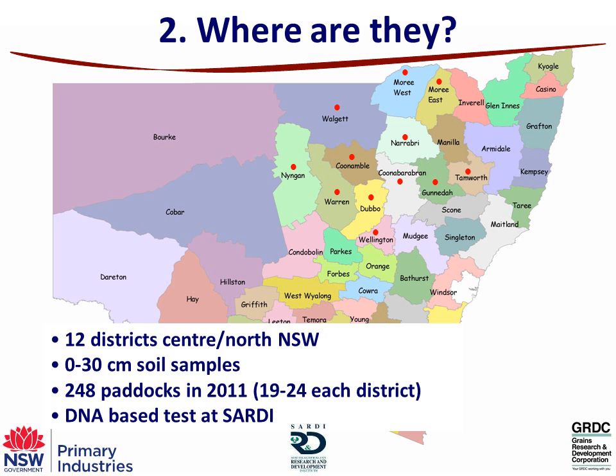So where are they? How we've determined that is basically through a DNA-based test in collaboration with the South Australian Department of Agriculture, SARDI. This is quite a selective test and can pick up a lot of these nematodes in the soil. It's a survey I've done — this is the second year — across 12 agronomy districts through central and northern New South Wales, shown by the little red dots. We do a zero to 30 centimetre soil sample so we can pick the nematodes up at depth.